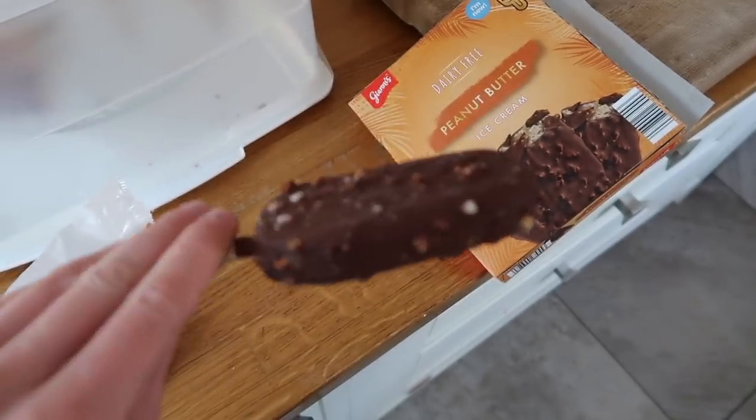Mid-afternoon snack time — it's very warm so I think I'm going to have the other peanut butter ice cream. These are absolutely sensational, and the crunch is incredible.